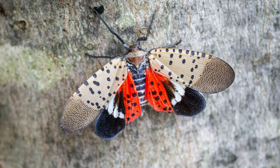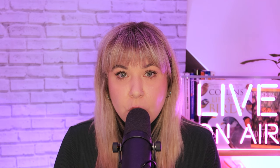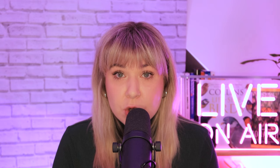The spotted lanternfly. This insect, first spotted in 2014, hitchhikes on various transportation modes, causing an estimated $324 million annually, mainly hitting the wine industry. Grapevines, trees, and fruit crops are not safe from this invasive species.